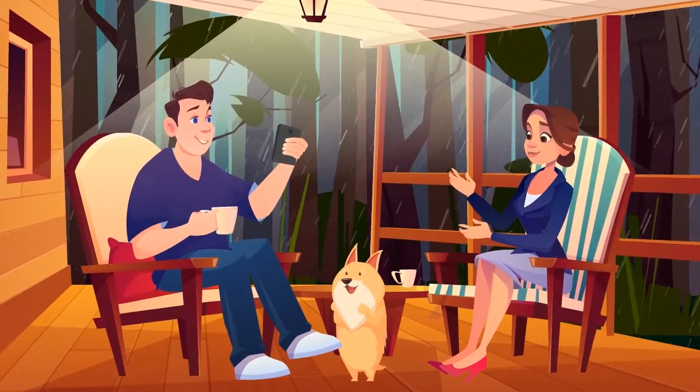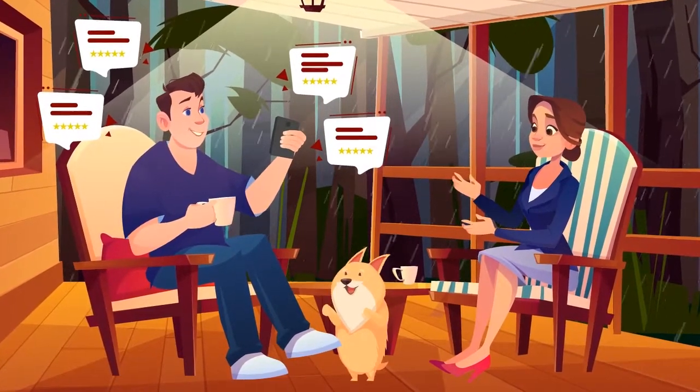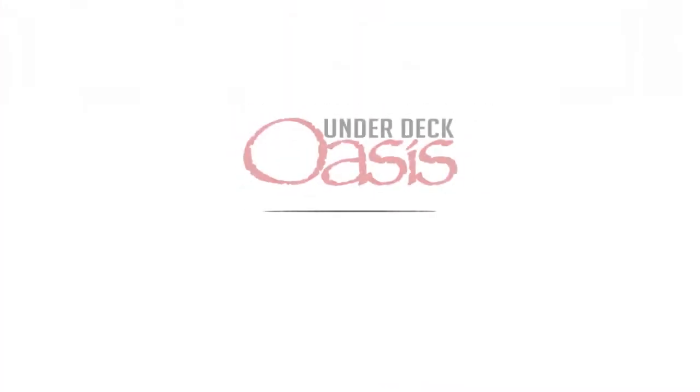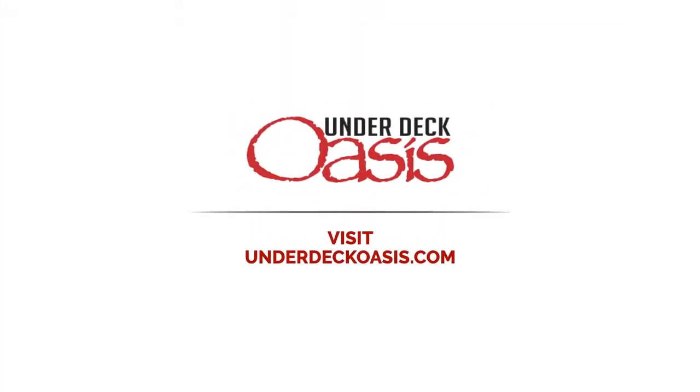It's no wonder that our customers love it, and we maintain a 5-star Google review. So, why not get your project started? Visit UnderDeckOasis.com today.